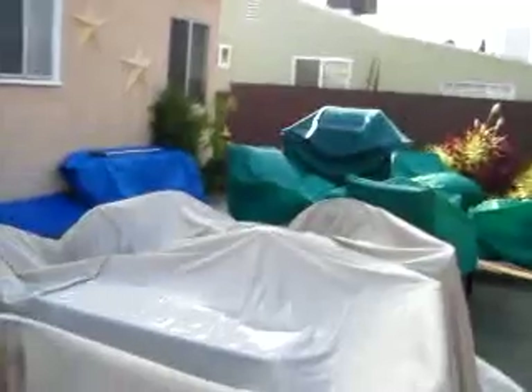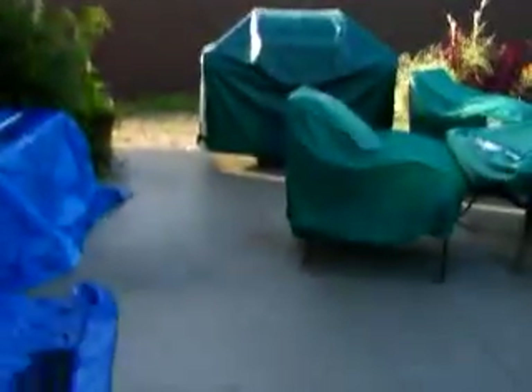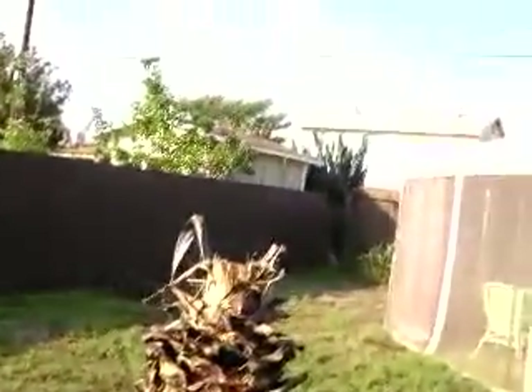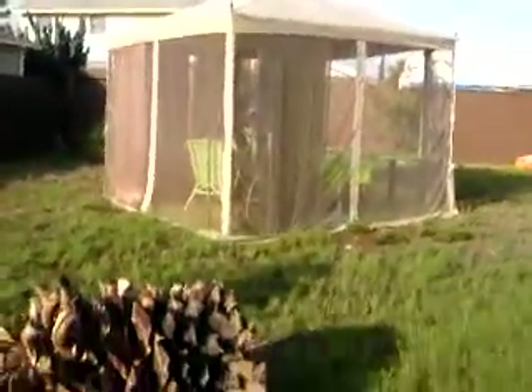Looking back now at the patio — everything's covered because it's been raining for days, it's finally stopped and sunny today. Back of the house, the patio, the plants, and over to the other side of the yard where there is just nothing. I can't wait to see what they do with it this Saturday, October 23rd — big makeover.